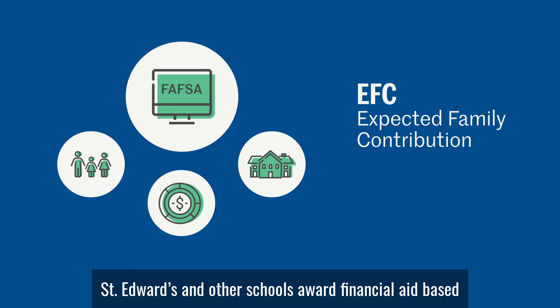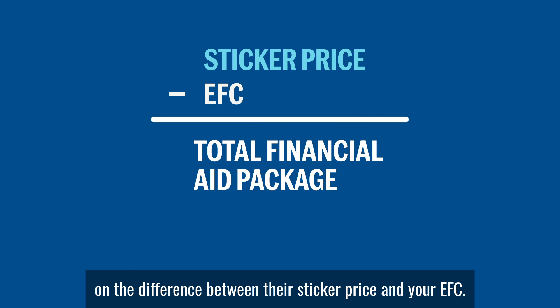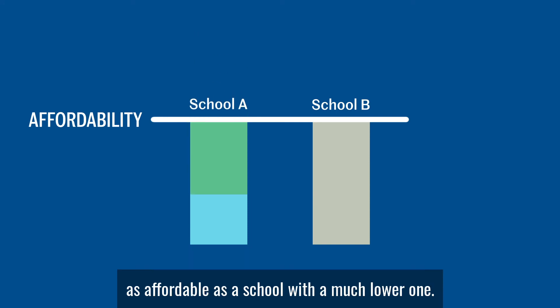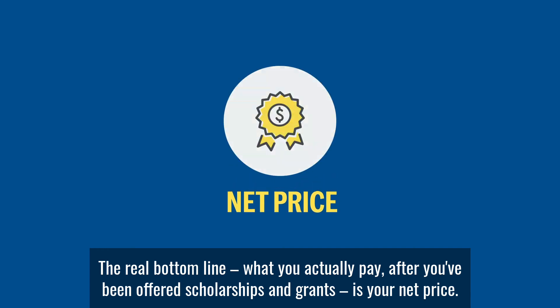St. Edwards and other schools award financial aid based on the difference between their sticker price and your EFC. After you've been awarded financial aid, a school with a higher sticker price might become as affordable as a school with a much lower one. The real bottom line — what you actually pay after you've been offered scholarships and grants — is your net price.